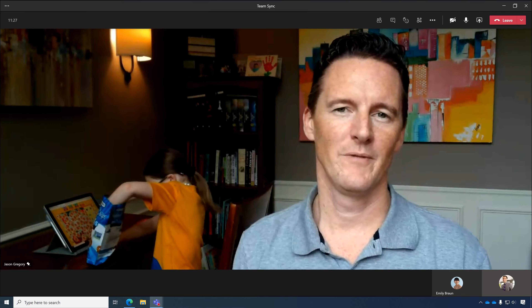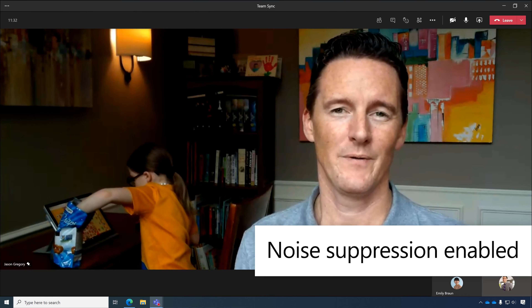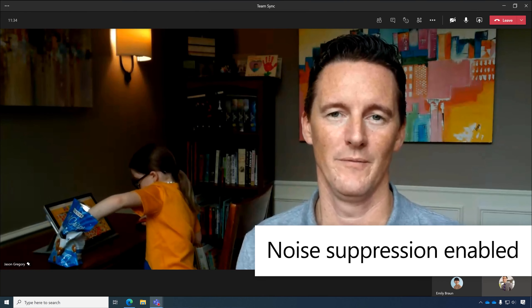I got an email from the GM last week about the new work-from-home policy for next year. I think when things get back to normal, I'll probably still work from home at least twice a week.